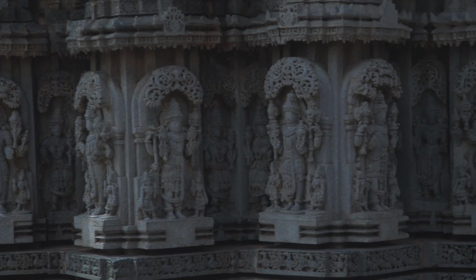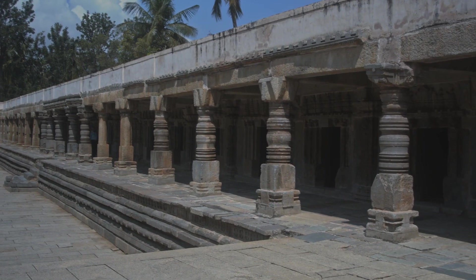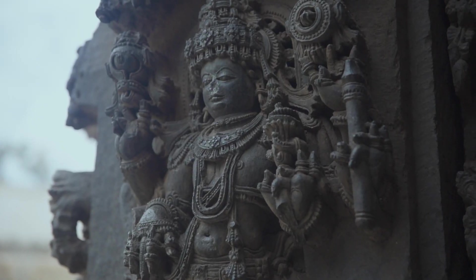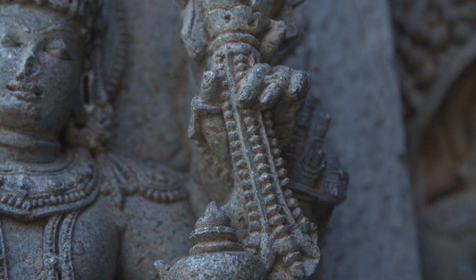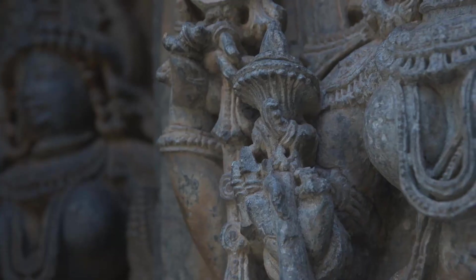The uniqueness of the temple's architecture is the detailed and protruding sculptures in the lintels, ceilings, and inner and outer walls. It narrates the lifestyle of people, nature, and grandeur of the kingdom during those days.